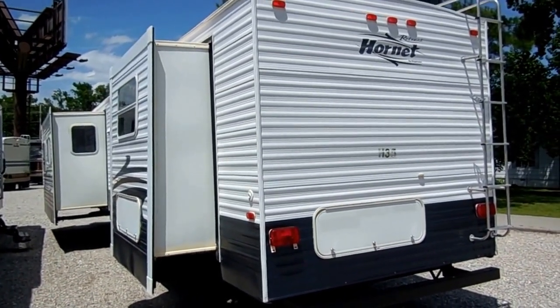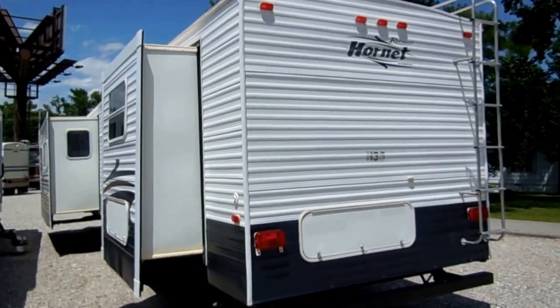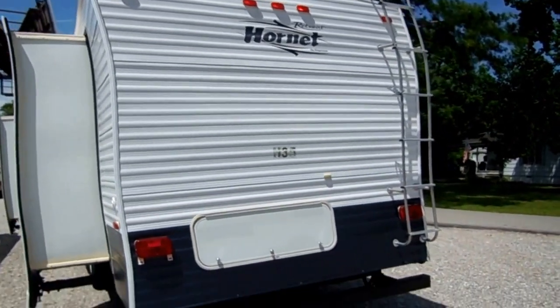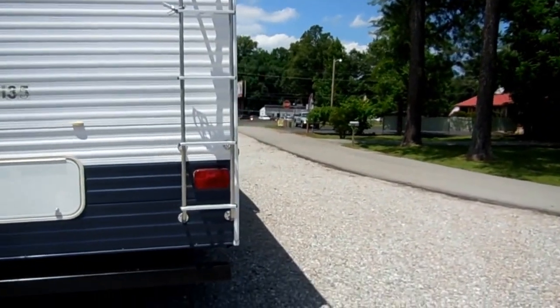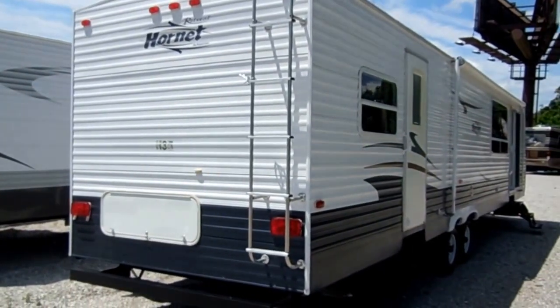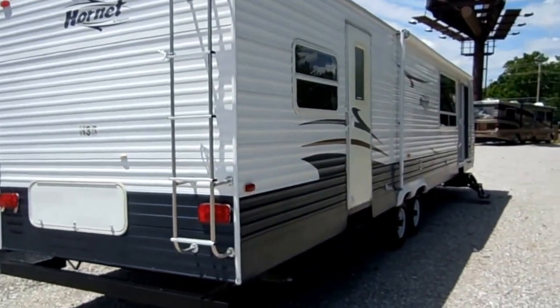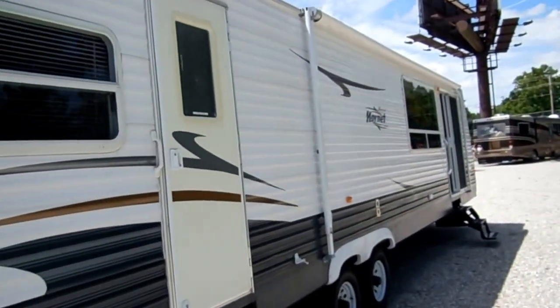We'll deliver this RV to you and help set it up. And when you're finished with it, there's no time limit, there's no distance limit. Give us a call and we'll make you a fair offer on it, depending on market value and the condition of the RV at the time you're done with it. No obligation to accept our offer, but if you do accept it, we'll come pick it up. You don't have to fool with trying to sell it or having to move it.